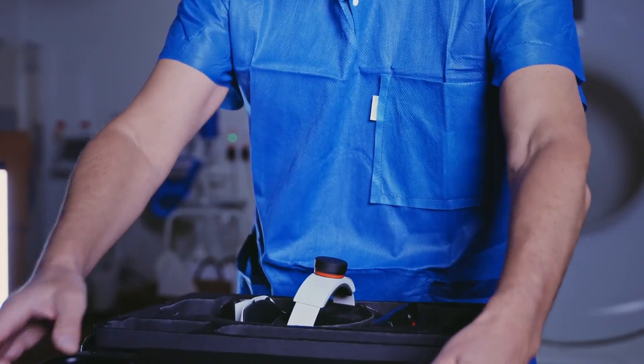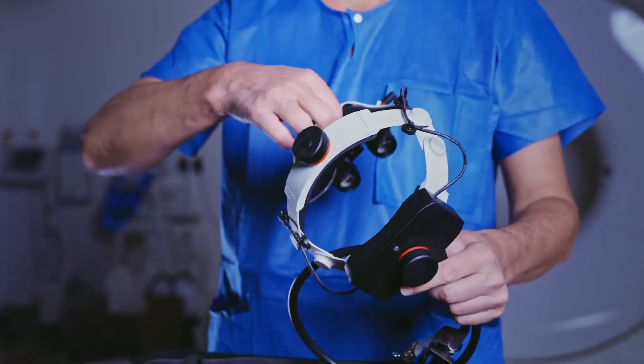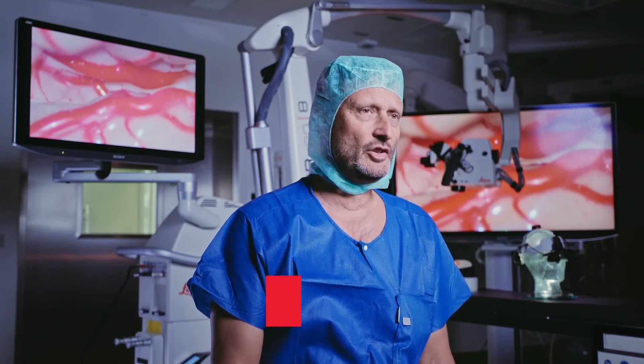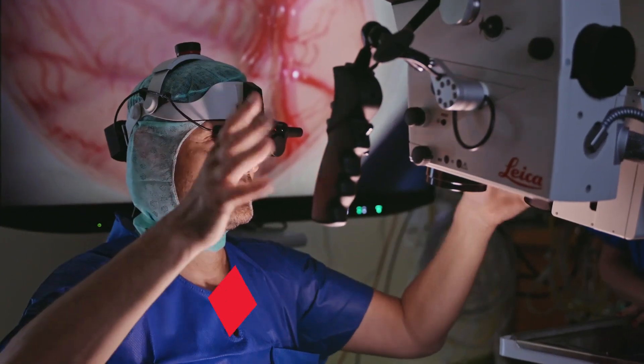The first impression, which is of course very important when you start working with it, is that it's lightweight. This was one of the major discussions — that it's comfortable, that it's not leading to strain in the neck. It's easy to use, quite intuitive to set the eye distance and the focal point to make it in focus. So the start has been very easy, actually.